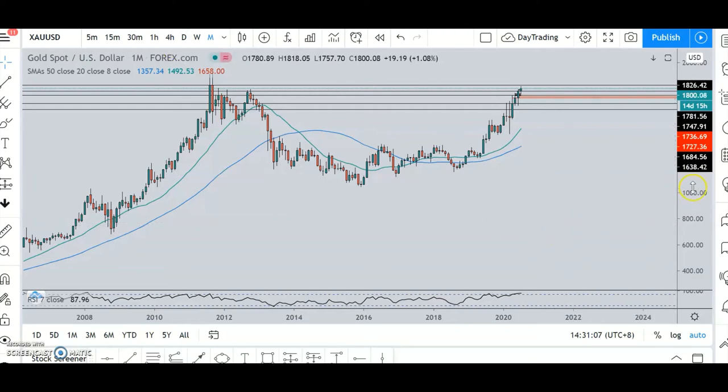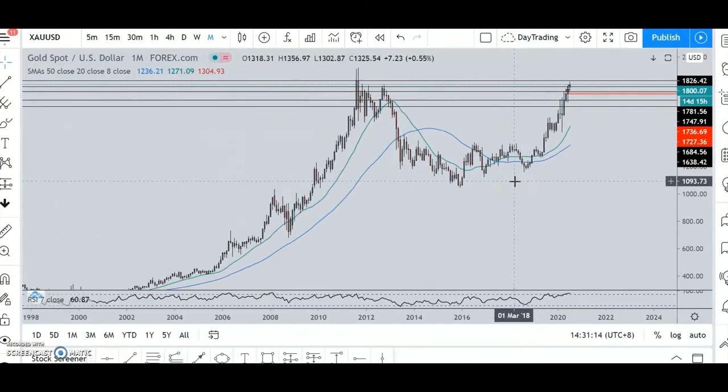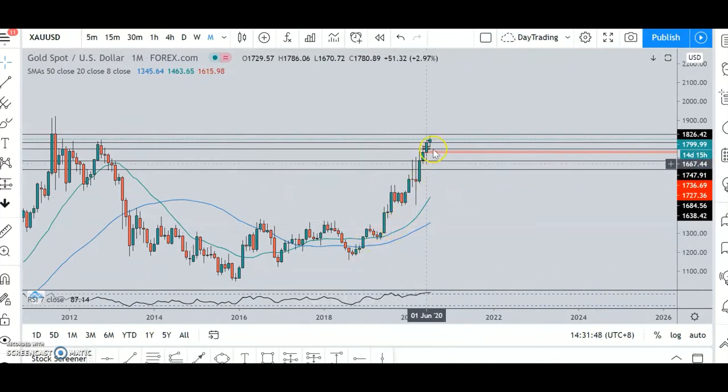Here's a trade I took yesterday. Screencast-O-Matic was acting weird so I decided to take a proper top-to-bottom approach on gold. I drew a few resistance lines — this is an area gold came to almost exactly nine years ago in 2011, and the price is nearing that region again. It hasn't been here since 2012, almost eight or nine years, so it is definitely a high price. Gold has been going up in a strong bullish trend and the moving averages are going up.